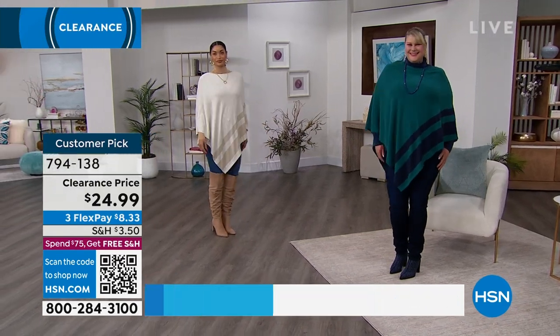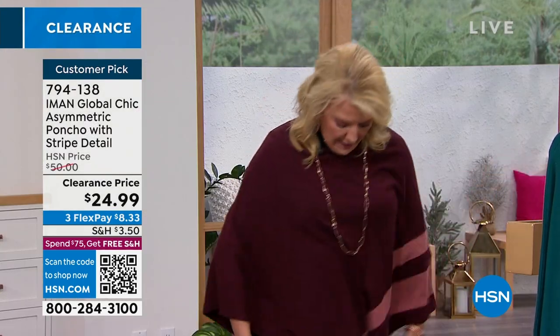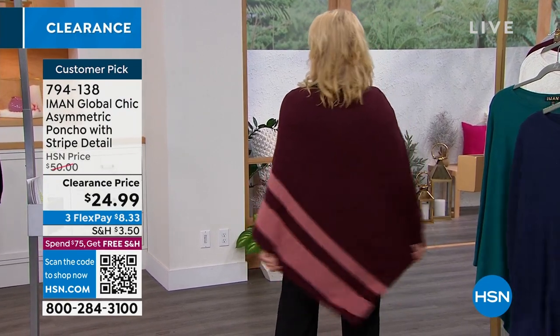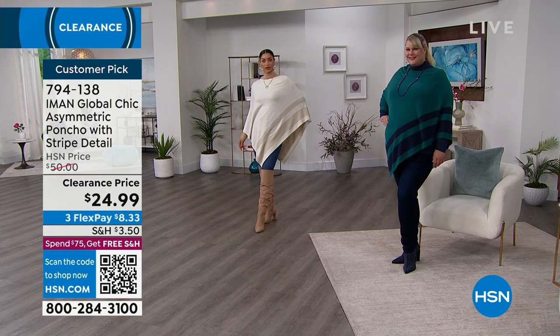Look at the length — it's covering up all this action. If you've got a t-shirt with spit-up on it from the grandbaby and some black leggings and you've got to go to the kid's school, you literally toss this on and it immediately elevates whatever hot mess you've got going on underneath it. This was $50 originally — we're down to $24.99. We do have flex pay. When you spend $75 or more, you're going to get free shipping. The heather gray is most limited.